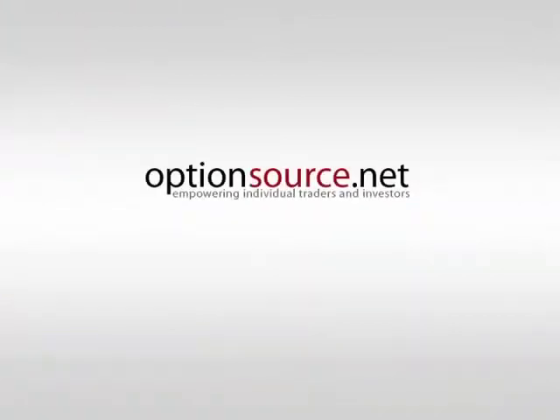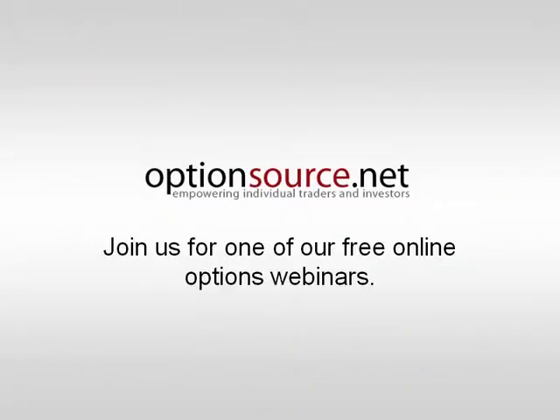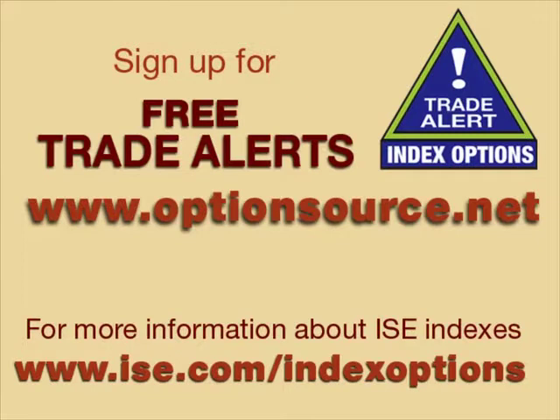That was your ISE Equity Index Outlook. Thank you for joining me and participating in this week's session. Please join us again next week. For more information about Patrick Suresna and to sign up for free Index Options trade alerts, visit www.optionsource.net. To learn more about ISE Index Options, visit us at www.ise.com/indexoptions.